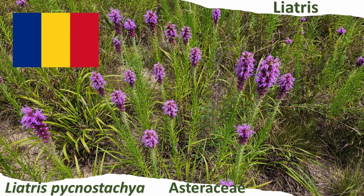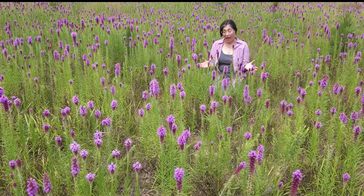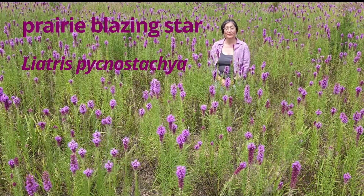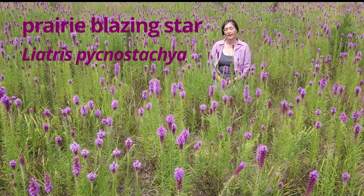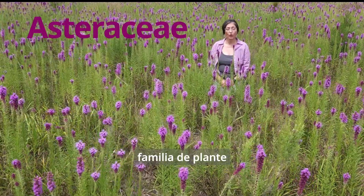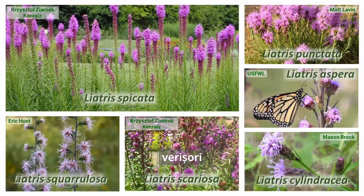Do you want to talk plants? Early July, here together with Prairie Blazing Star, Liatris pycnostachia, plant family Asteraceae. Cousins, other blazing stars, are members of the Liatris plant genus.